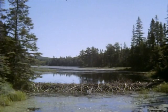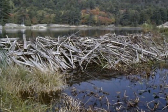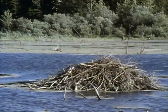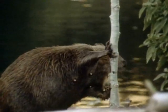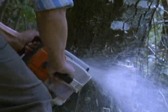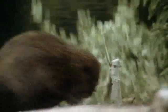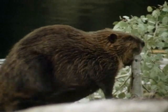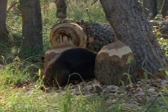Our next contender is the most influential ecosystem engineer in North America. No other animal has a greater impact on the landscape than nature's very own furry chainsaws. No tree is safe from the beaver's chisel-like teeth, and the sound of running water is enough to make the beaver move damn fast.